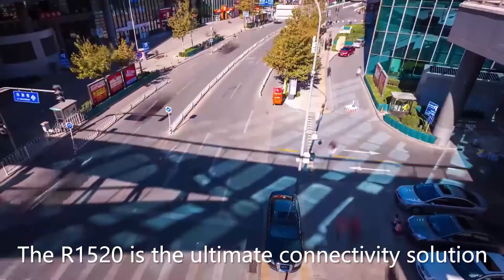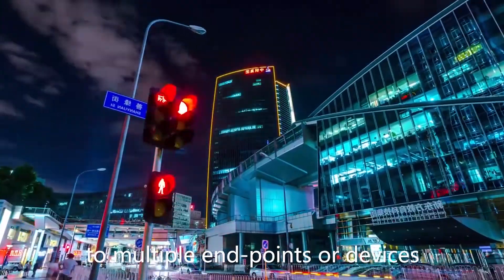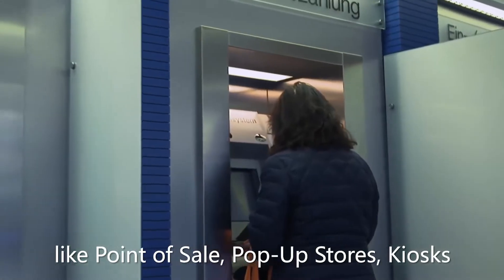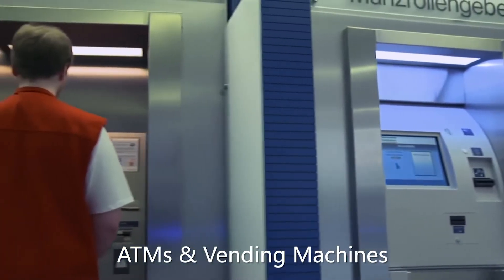The R1520 is the ultimate connectivity solution for providing internet access to multiple endpoints or devices, making it the perfect fit for retail IoT applications like point-of-sale, pop-up stores, kiosks, ATMs and vending machines.